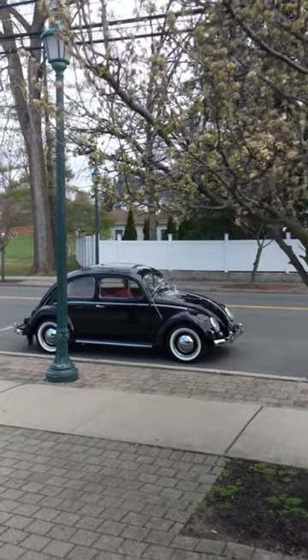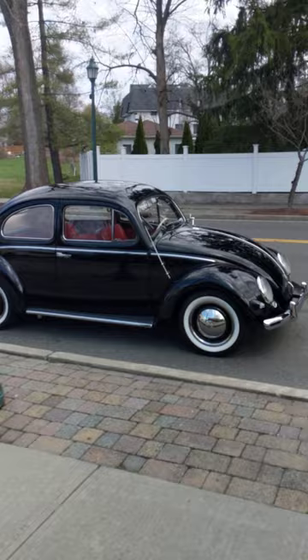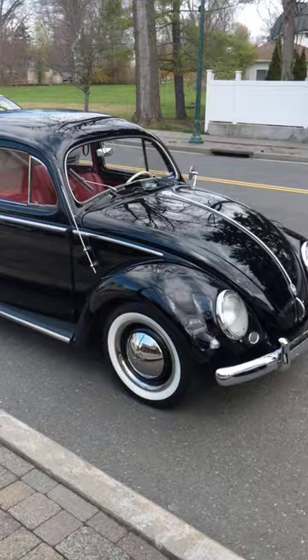Here we are guys — the black '55 oval window beetle. Spring is coming, hell yeah! Just shined her up, looking good guys. This is a bug that we restored about 13 years ago and it's only got about 750 miles on the restoration. That's all this guy put on this car, and here she is, up for sale.